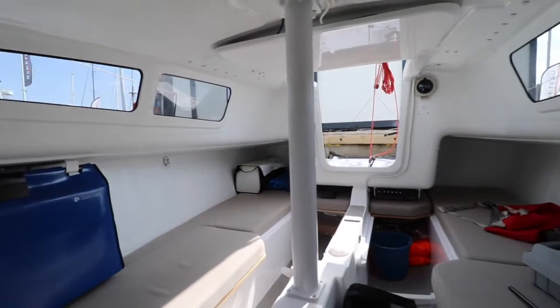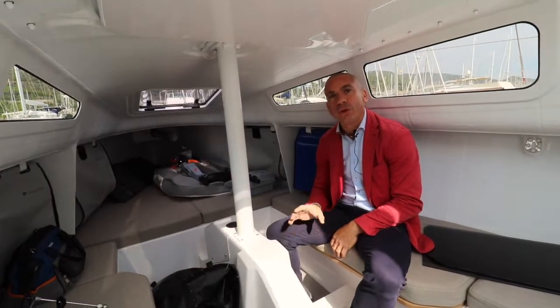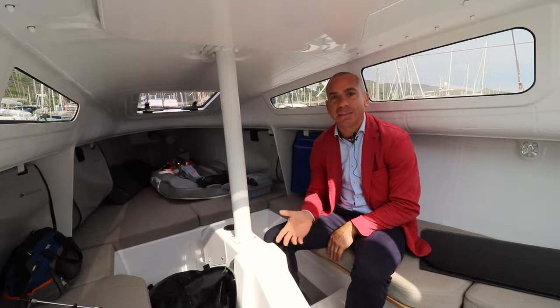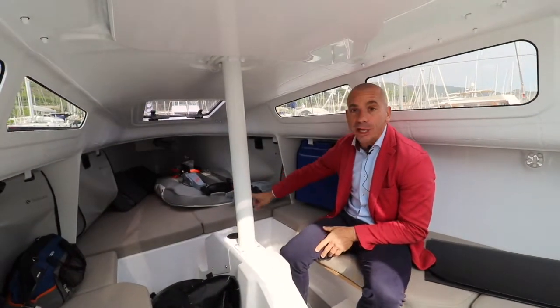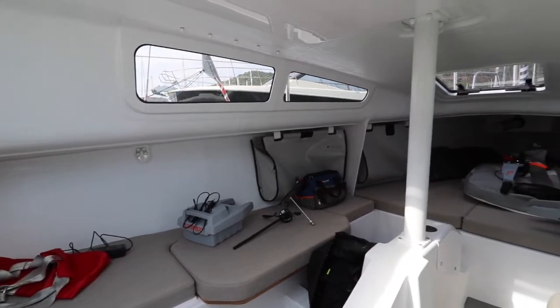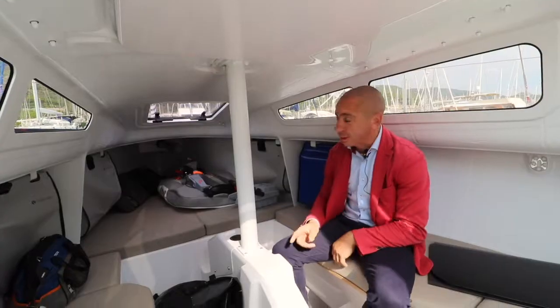La barca è sportiva, anche da regata, ed è attrezzata comunque con dei comfort decisamente importanti per questo tipo di barca. Abbiamo un letto matrimoniale di prua, che fa angolo alla francese: piedi a prua, spalle in questa posizione.